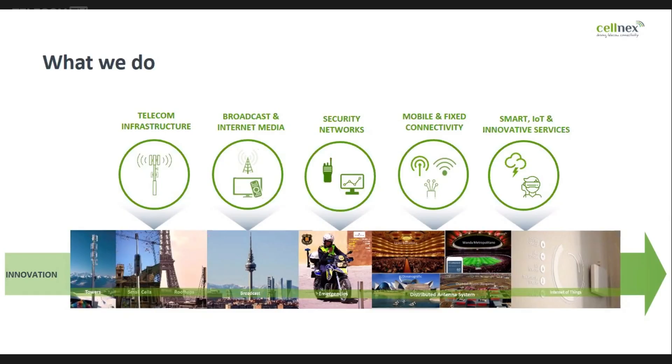Traditionally, we come from the broadcasting world. We have high towers across different countries, and that has enabled us to convey the TV signal to the countries. In the last few years, we have been partnering with mobile operators to also provide telecom infrastructure.